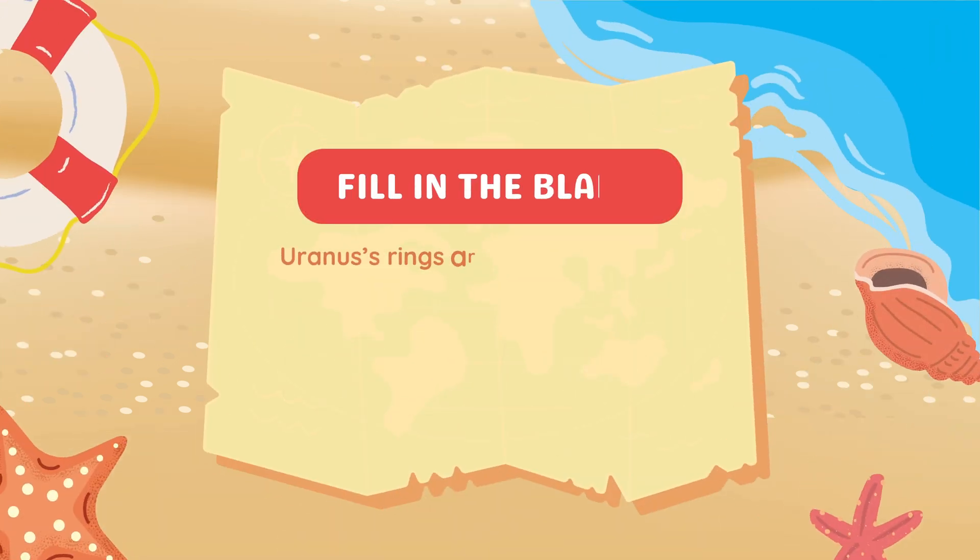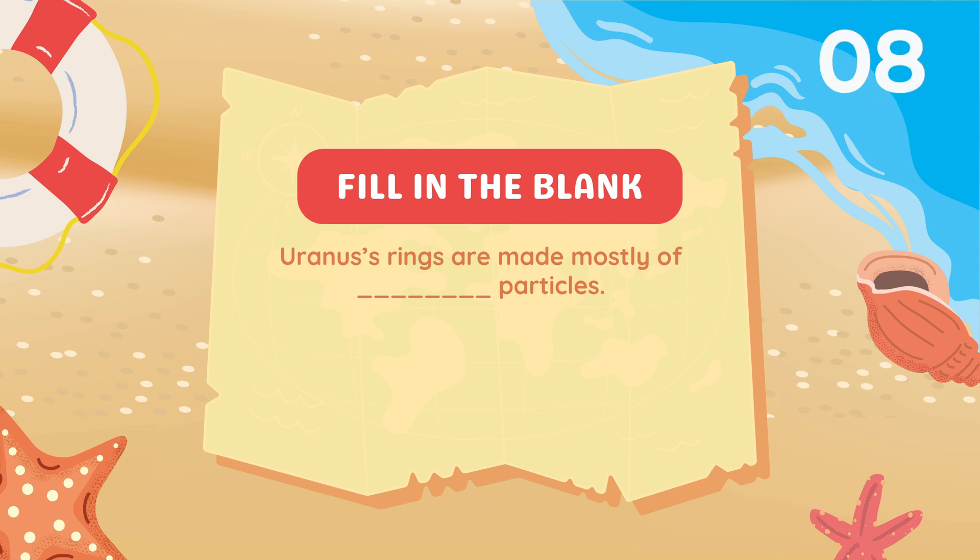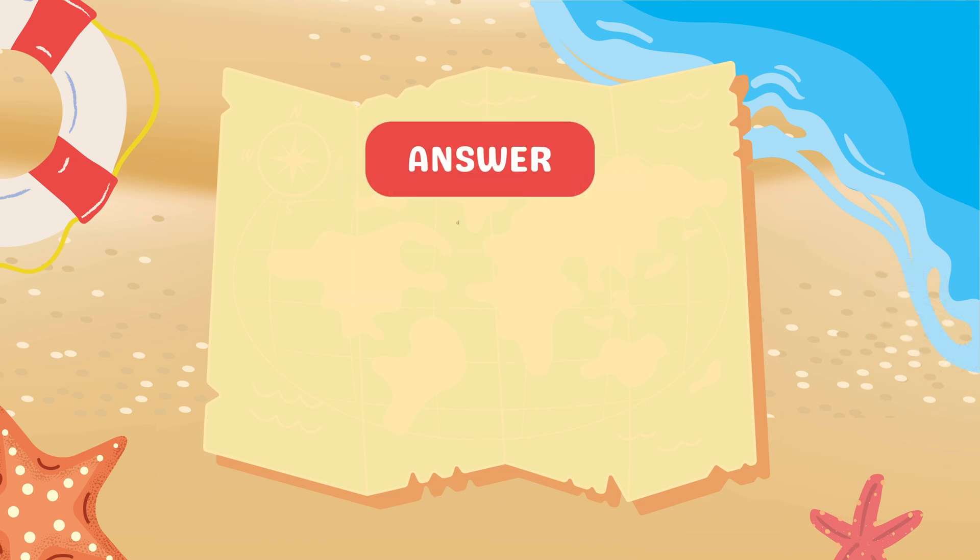Fill in the blanks: Uranus's rings are made mostly of blank particles. Answer: Dust.